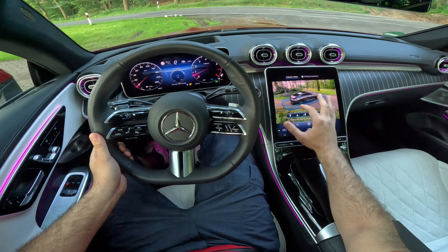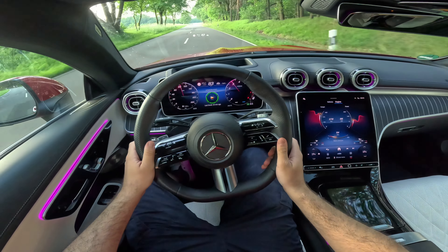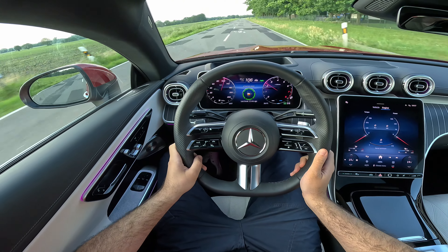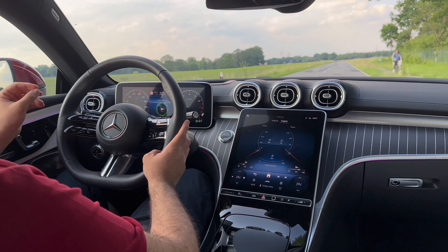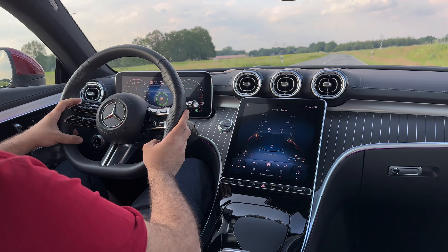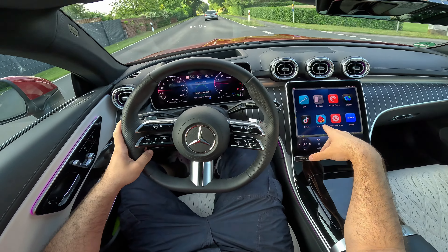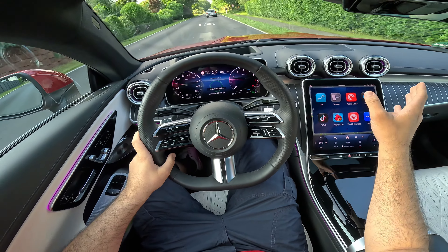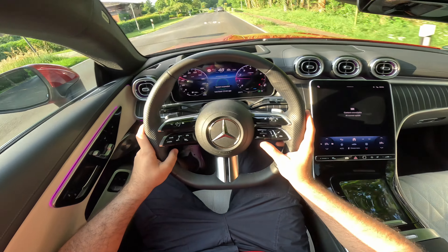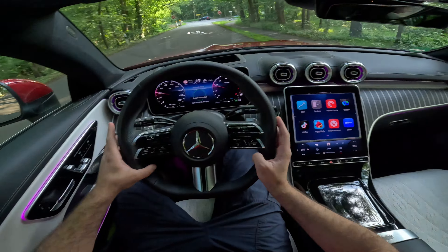When I switch the car to Eco mode, the mild hybrid system really plays its role — it will actually switch off the engine whilst driving. Let's check out the camera system — it's telling me everything I need to know. When I put it into reverse, the backup camera opens automatically. There's also a complete 360-degree view — look at this, a complete 360-degree view of the car. Doesn't that look crazy?